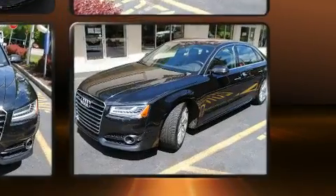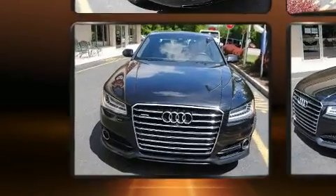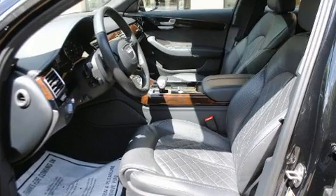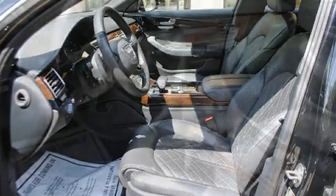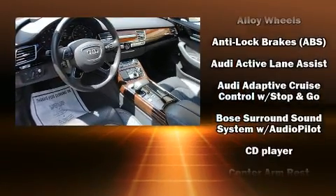The engine breathes better thanks to a turbocharger, improving both performance and economy. Audi prioritized handling and performance with features such as leather upholstery, power trunk closing assist, a power seat, and a power moonroof that opens up the cabin to the natural environment.